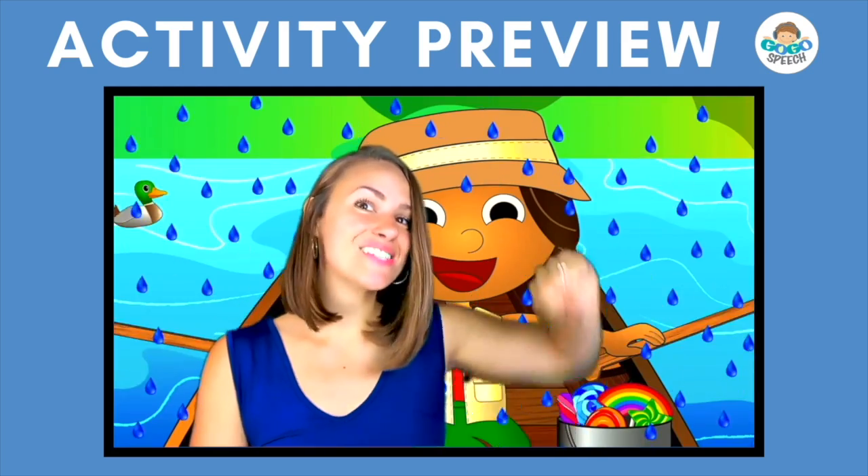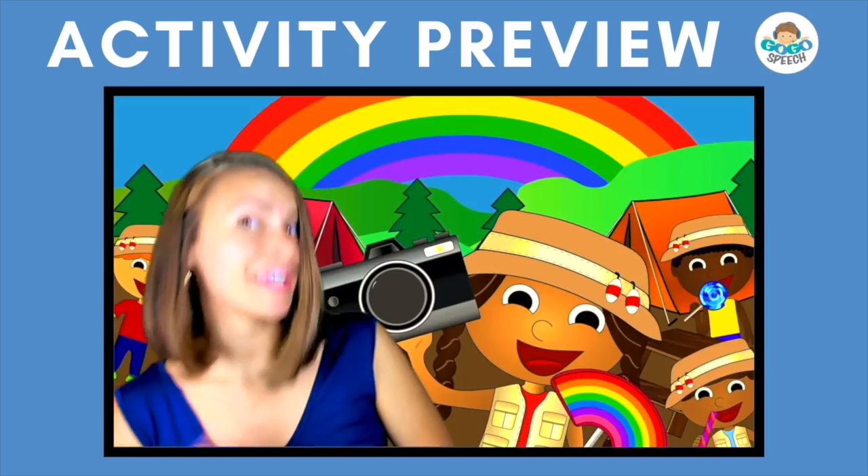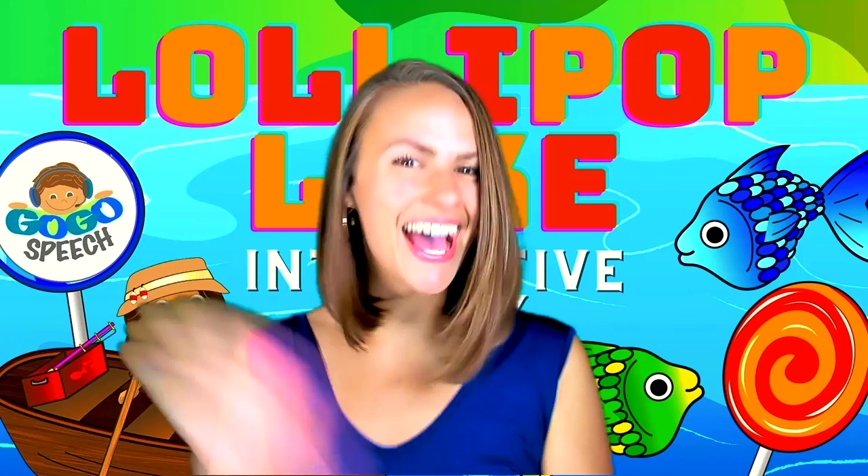Lollipop, raining. Row, row, gently down the stream. Binoculars up, see friends over there, keep going. Happy, the lollipop, here you go. The lollipop, here you go. Rainbow, the rainbow, take a picture, snap a picture, snap. Oh no, picture that we took.